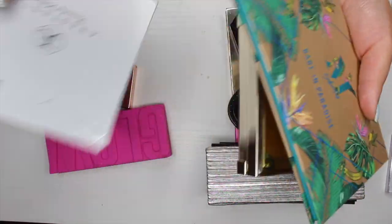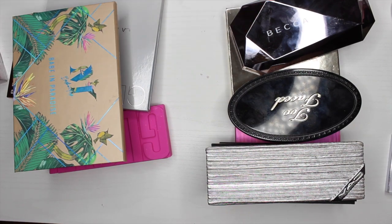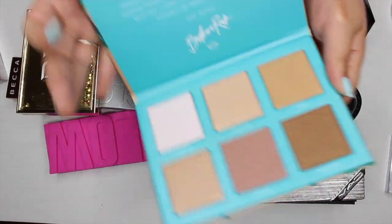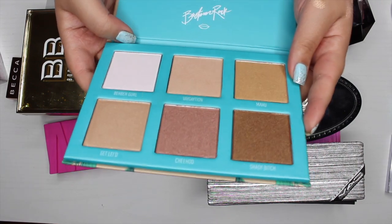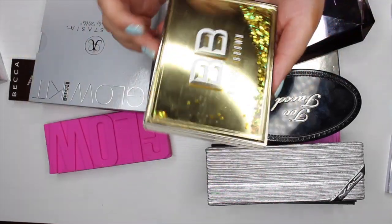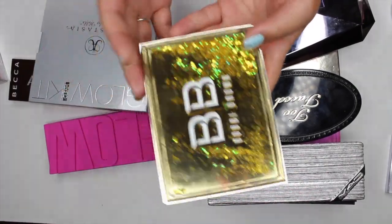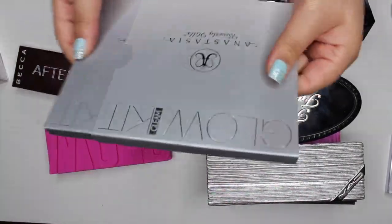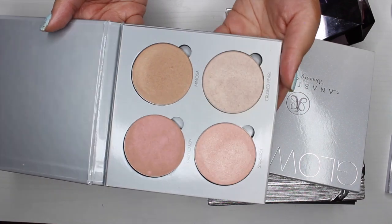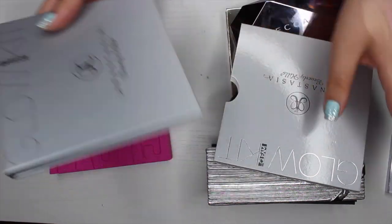I realized I was missing more highlighting palettes, so this might change the end result. The first is the Morphe x Bretman Rock 'Babe in Paradise' palette — I love Bretman Rock so much I'm keeping it even if I don't use it. The next Bobbi Brown palette is also going in the keep pile — I just love Bobbi Brown's highlights. Then the Anastasia Glow Kit in 'Gleam' — I used to love this when I was younger but I don't see myself reaching for it anymore, so I'm passing it along.